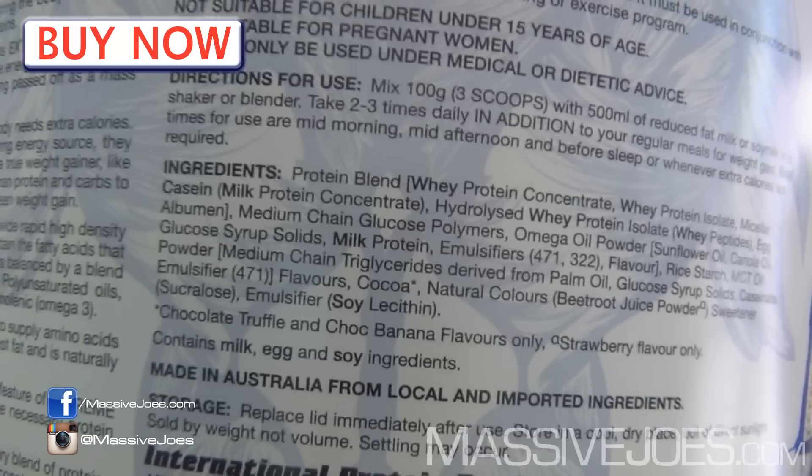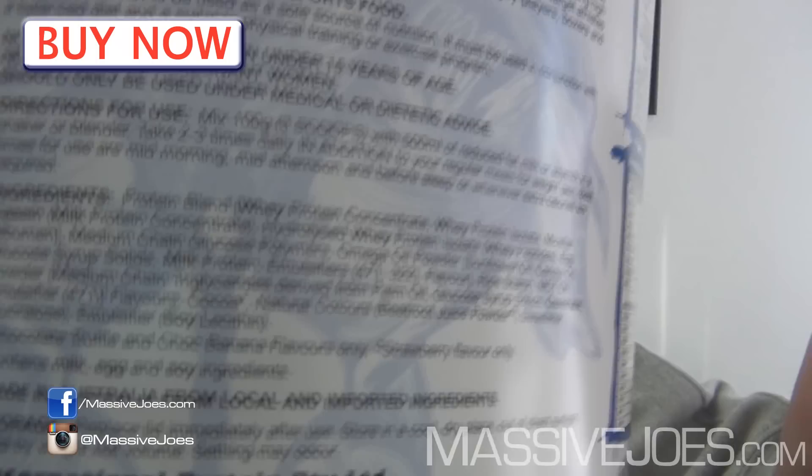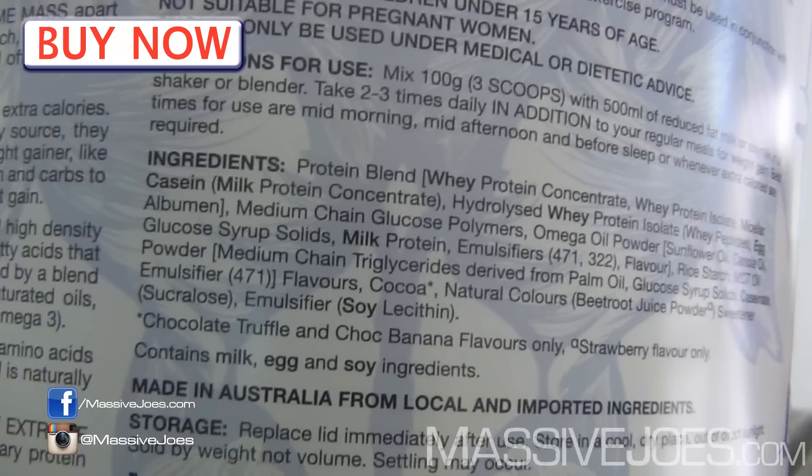Those are their sustained, staggered-release proteins — keeps you anabolic, keeps you positively nitrogen balanced, keeps that amino acid trickling into the bloodstream like a delicious muscle waterfall. Then you've got medium chain glucose polymers, which is a complex carbohydrate — who would have thought something with glucose in the name is actually a complex carb. Then you've got your fats: MCTs, sunflower oil, and various saturated and unsaturated fats. Makes the product very unique.